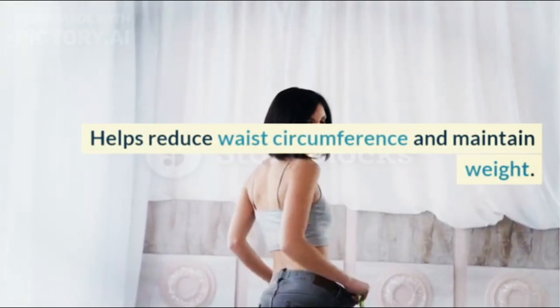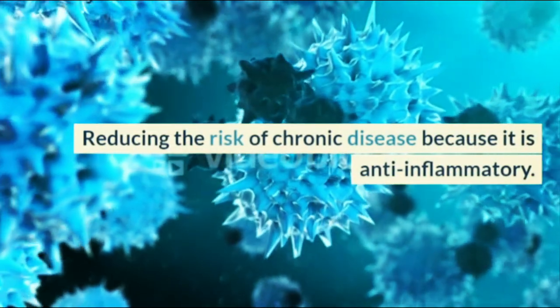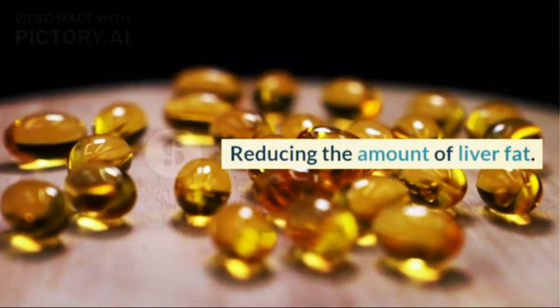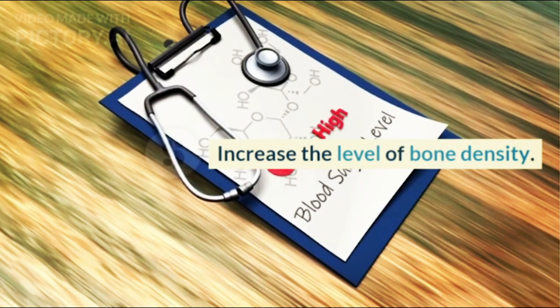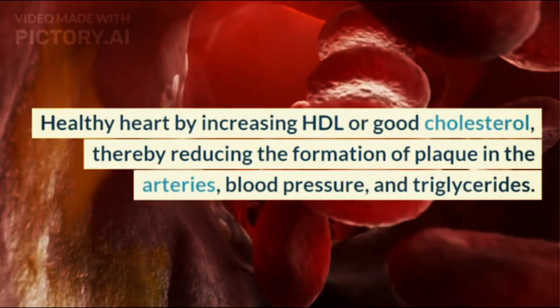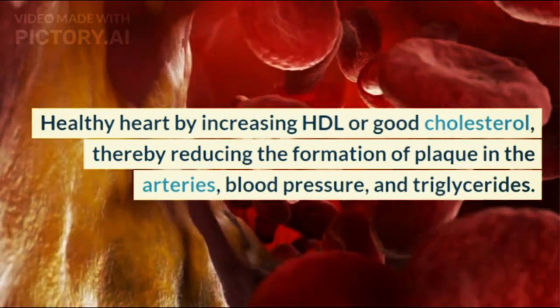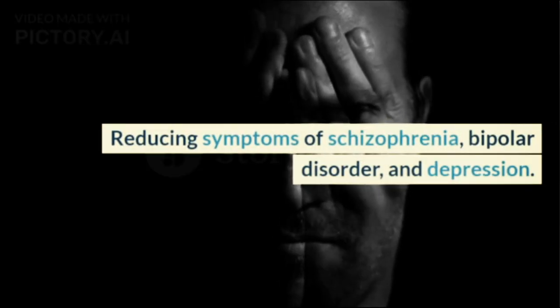These include: helping reduce waist circumference and maintain weight; reducing the risk of chronic disease because it is anti-inflammatory; reducing the amount of liver fat; increasing the level of bone density; supporting heart health by increasing HDL or good cholesterol, thereby reducing the formation of plaque in the arteries, lowering blood pressure, and reducing triglycerides; and reducing symptoms of schizophrenia, bipolar disorder, and depression.